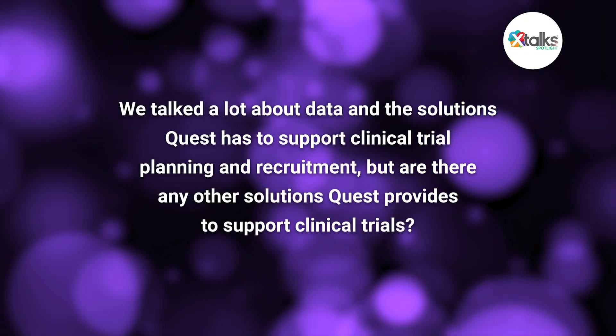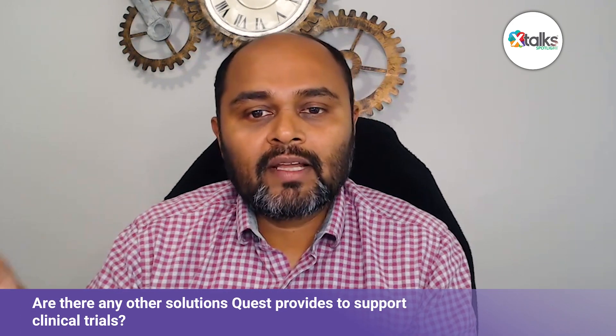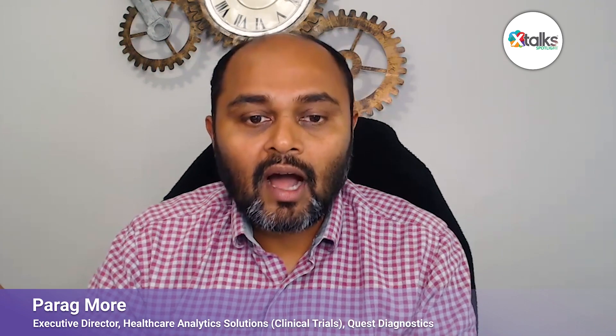Beyond data and analytics, at the core of Quest is diagnostic testing. As the model is being flipped — instead of drawing patients to sites, now sites are getting closer to where patients are — that's the concept of the decentralized trial. We support many offerings for decentralized trials, whether through diagnostic testing or companion diagnostics. We provide services to make sure our testing can be used in trials more effectively and efficiently so patients can benefit while they're in the trial.